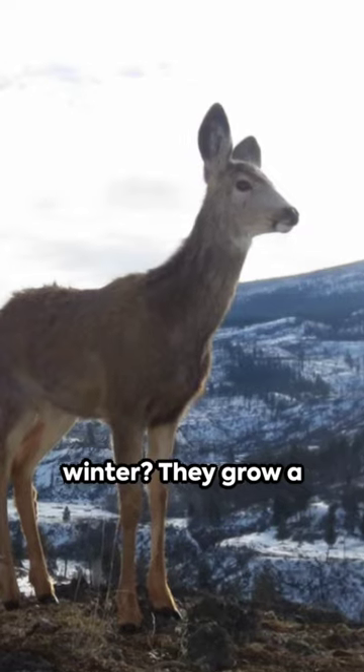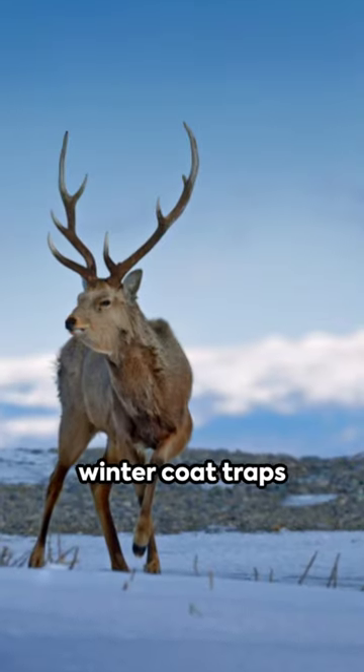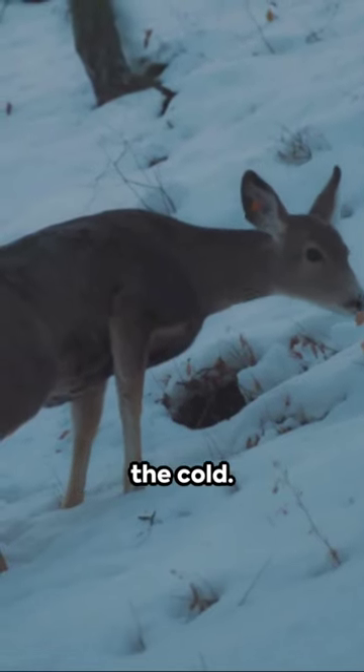Ever wondered how deer stay warm in winter? They grow a thicker coat. This winter coat traps air, providing insulation against the cold.